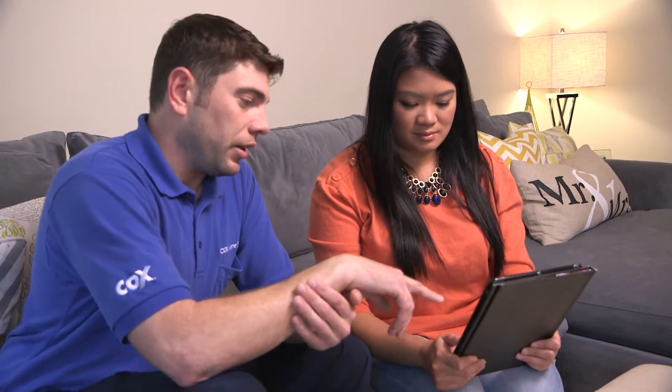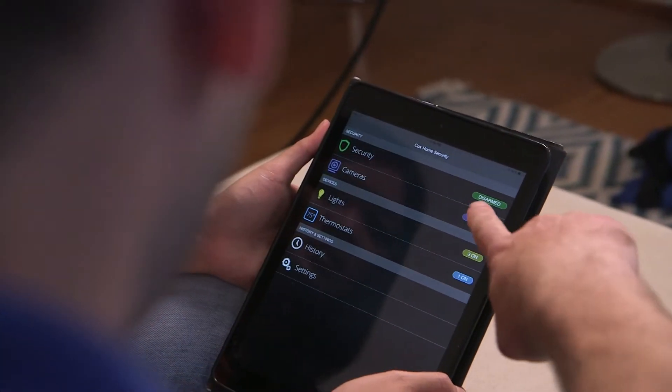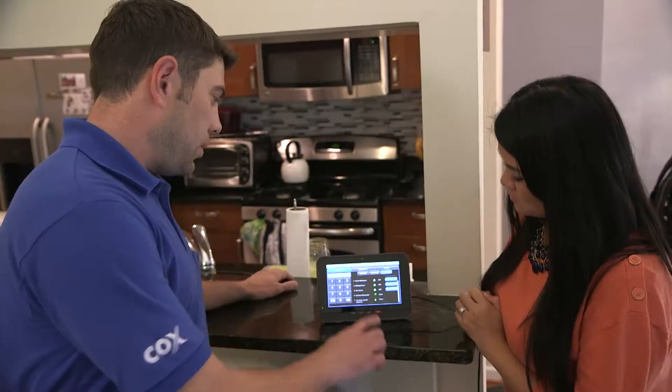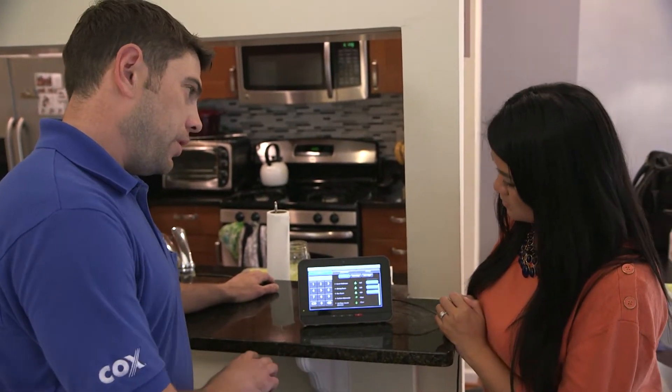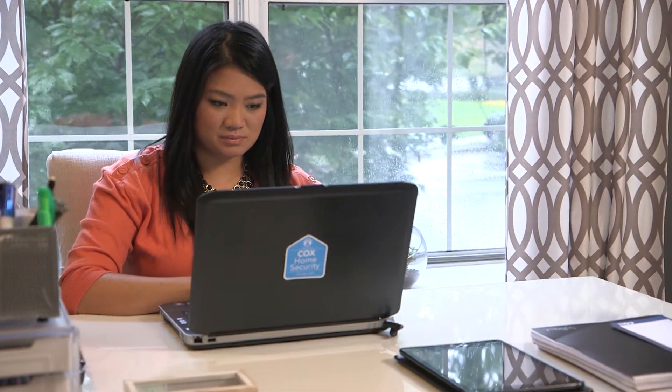Cox Home Security provides the latest technology plus 24/7 monitoring to protect your home and family. We have dedicated professional security consultants who will come to your home to customize a solution that fits your lifestyle. Our technology has the ability to protect your family and possessions from burglary, fire, and floods. Cox Home Security, a product from Cox Communications, can design a system that lets you access your home security even when you're not there.